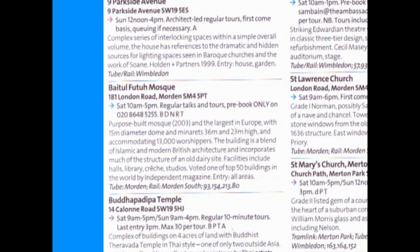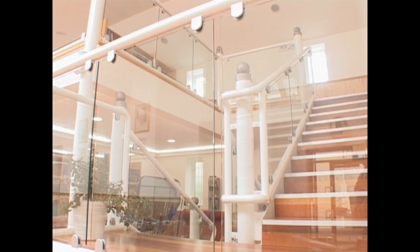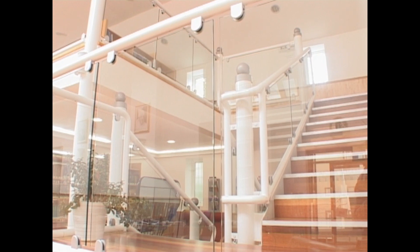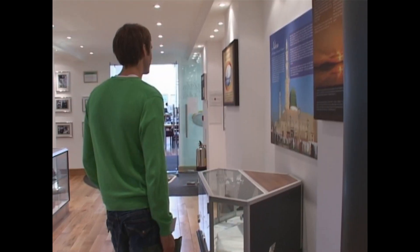On Saturday 19th September 2009, over 150 guests visited Baitul Futuh to explore the wonders of its architecture and design. Guests were given guided tours by members of the Ahmadiyya Muslim community and offered some light refreshments.